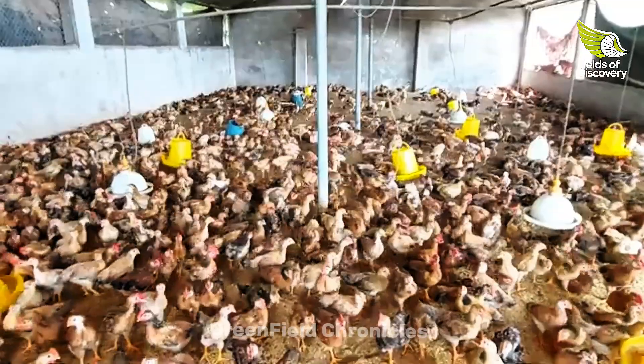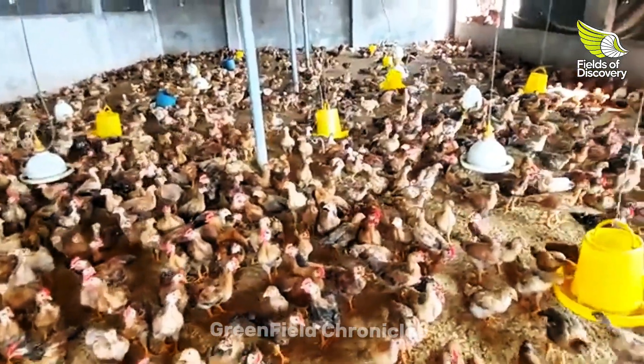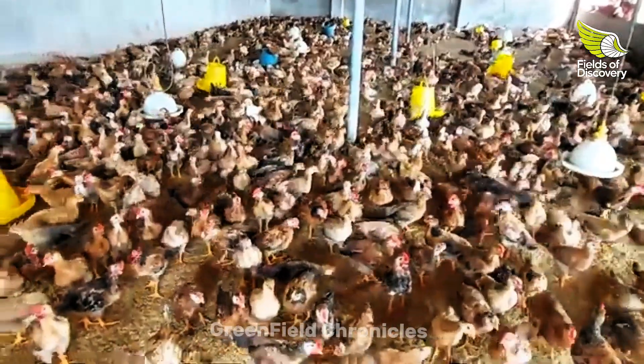Welcome to Channel Name. Today we're going to explore the secrets to raising healthy and thriving chickens.